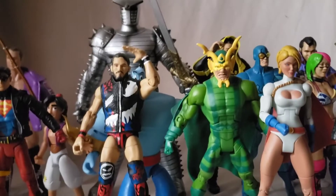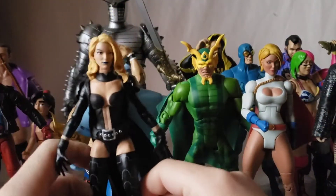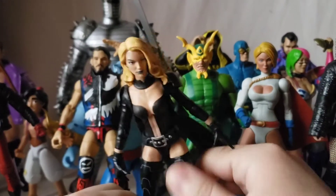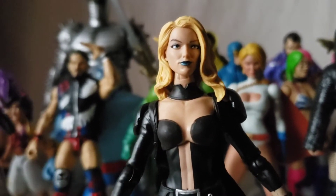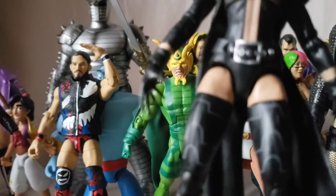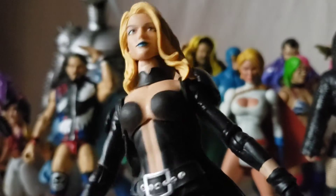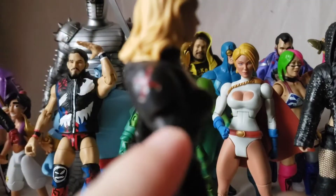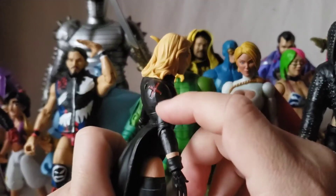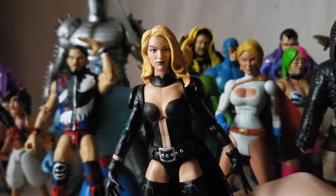Kicking it off with the GameStop exclusive Emma Frost — she fell off the shelf, so she wants to be first. She's got the classic booby window from the comics. It's pretty much a painted-on torso, minimal paint detail on the legs, a pretty minimal cape, and separate X shoulder pads on the side. The face sculpt is really good.